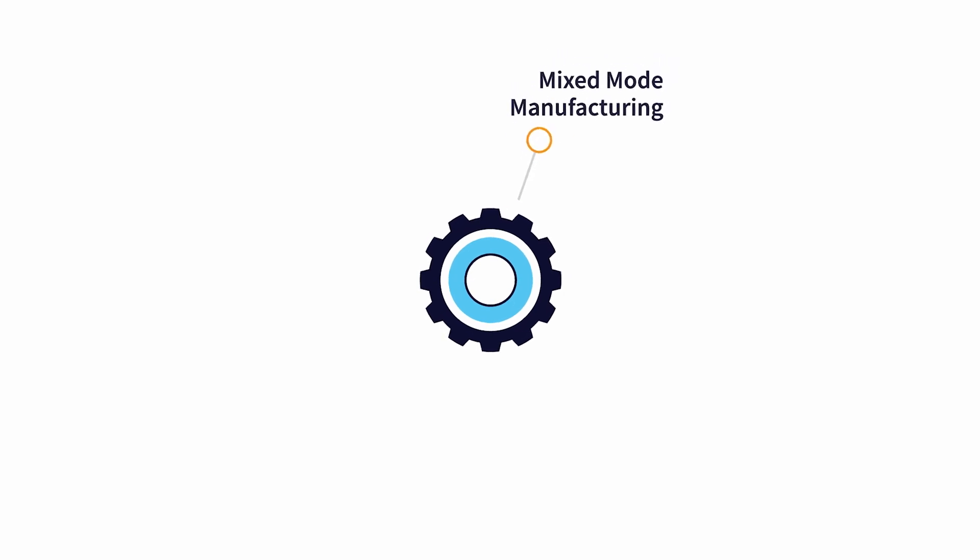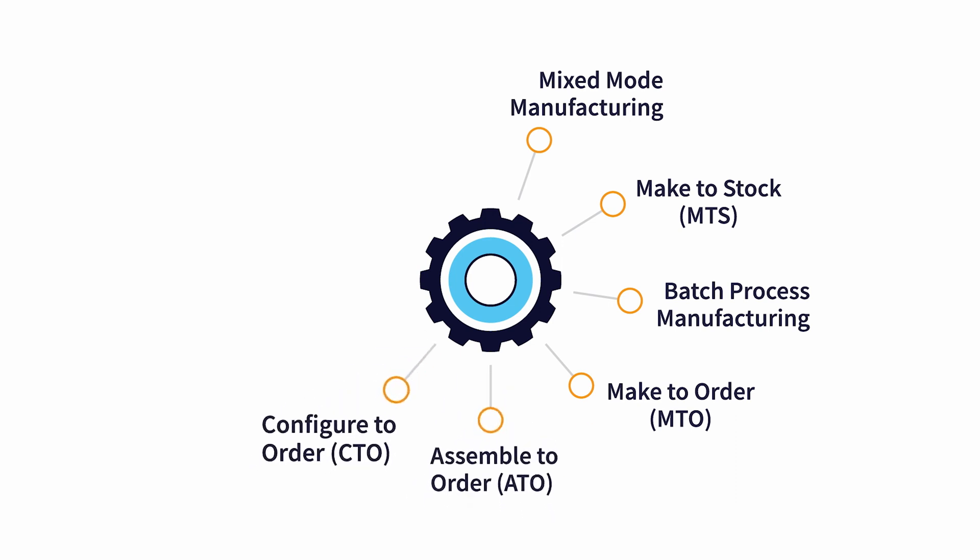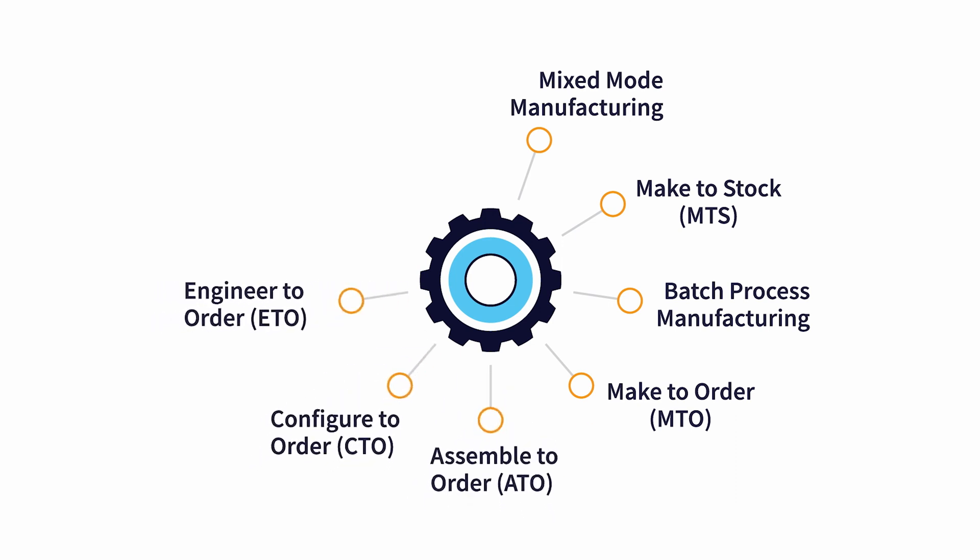Acumatica supports mixed-mode manufacturing for discrete make-to-stock and batch processing on a single platform. Multimodal manufacturing features automate make-to-order environments including assemble-to-order, configure-to-order, engineer-to-order, and job shops. And project accounting integration provides a modern platform for project-centric manufacturers.